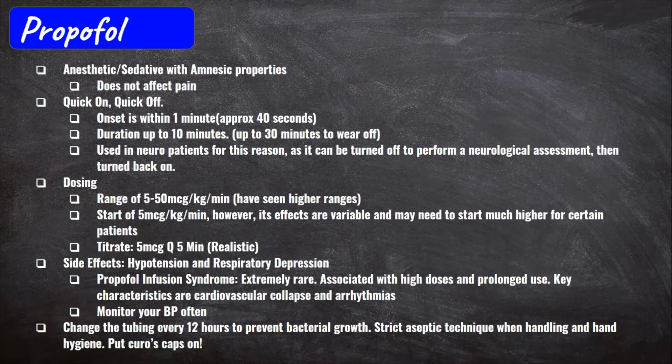The typical range for Propofol is 5 to 50 micrograms per kilogram per minute, with a typical starting rate of 5 mcg/kg/min. When you titrate, it's usually by 5 micrograms every 5 minutes. Realistically, titrating drips is a work of art — for some smaller patients 5 may be more than enough, but for chronic alcoholics, drug users, or bigger patients, they may require much more. The most important thing with Propofol is to check blood pressure often — every 5 minutes — to assess how your patient is responding.